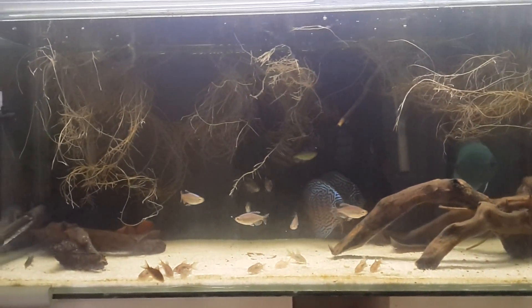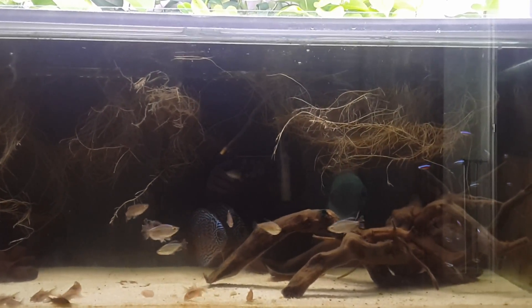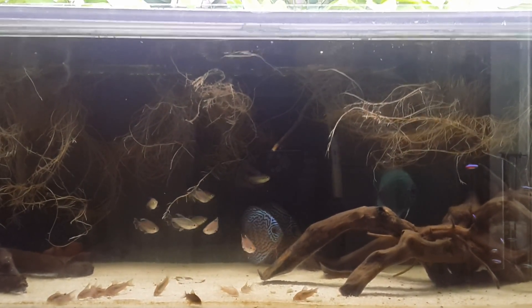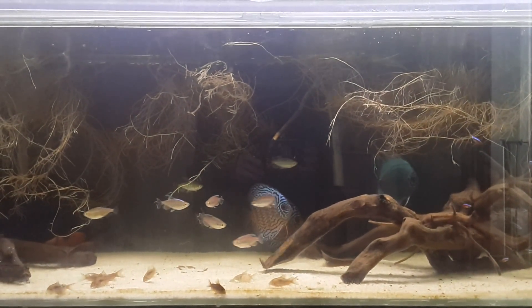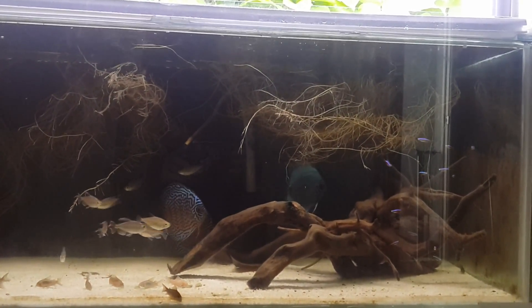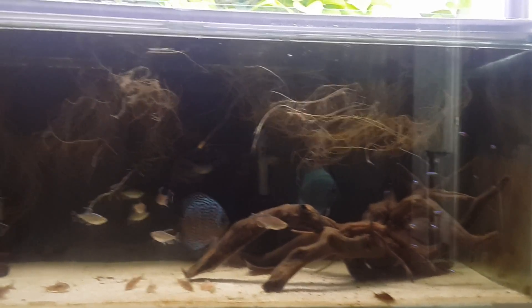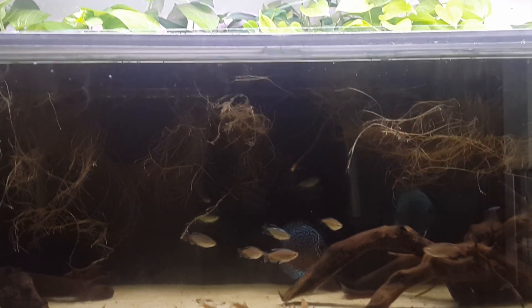The bio level in the tank right now is in a pretty good place. It's just the middle is being dominated by the Congos, and they're so fast that they're out-competing everyone for food. I feed the tank heavily enough that everyone still eats, but if there were fewer Congo Tetras then the Cardinal Tetras would get more food. I'm thinking that's probably what caused a couple of them to die - the smaller ones were just too slow and weak to get food from the Congos.